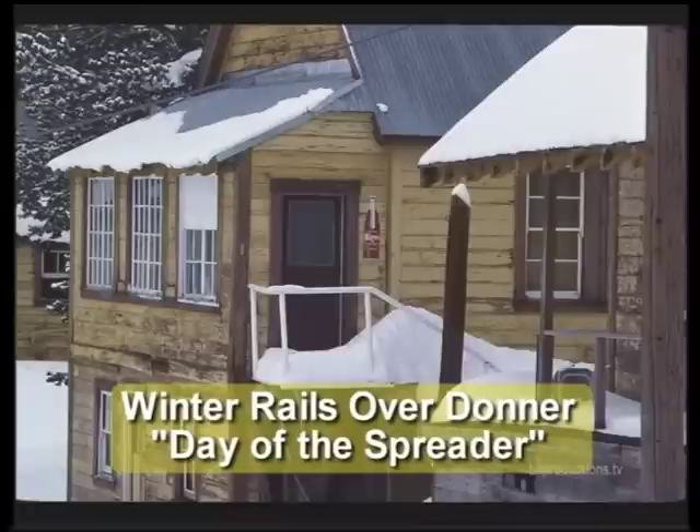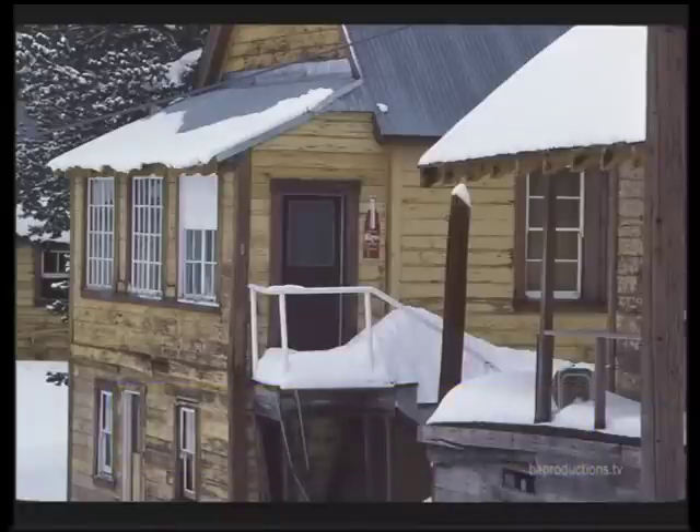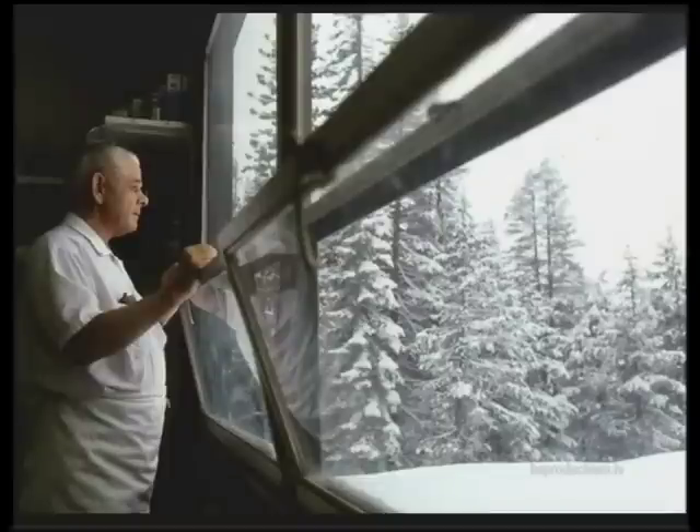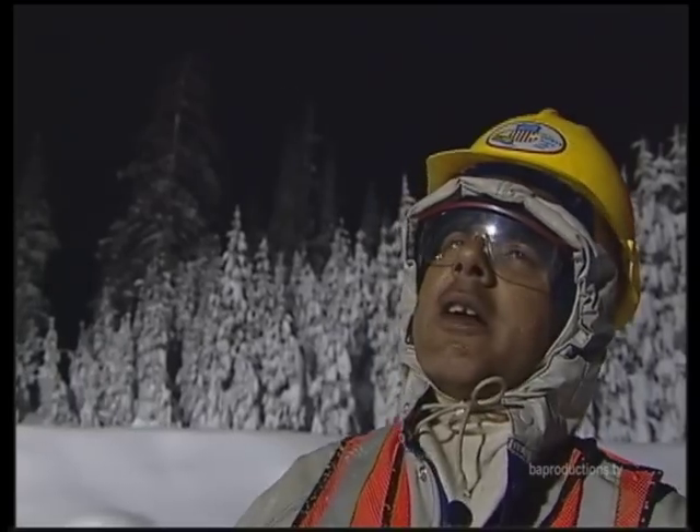It was a bunkhouse type thing that you stayed in. If the steam was working it cooked you; if it wasn't working it froze you. And you'd look out the window and all you could see is snow, because you were under snow — but you did have a window, you just couldn't see anything.